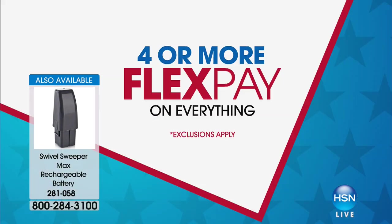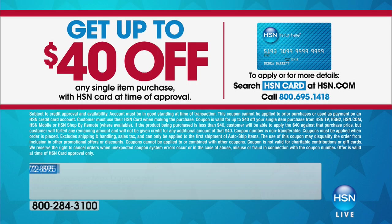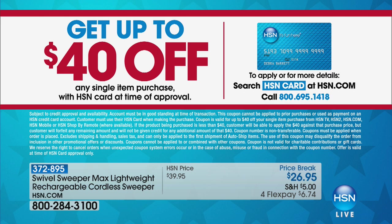If you put this on your HSN credit card, you'll get $40 off your first purchase. If your first purchase is less than $40, you get $15 in the bank — meaning you could essentially get the Swivel Sweeper free of charge if you're applying and buying today. That $40 offer goes away at the end of today.